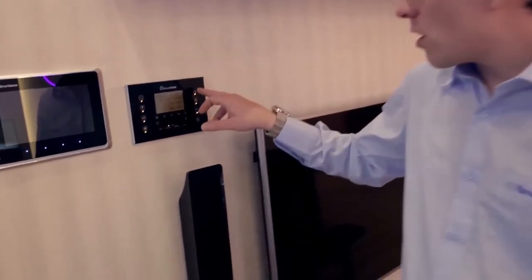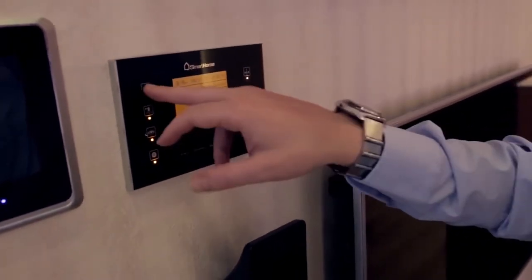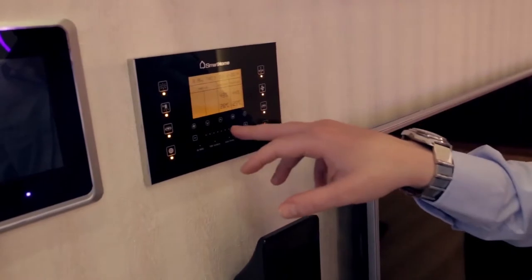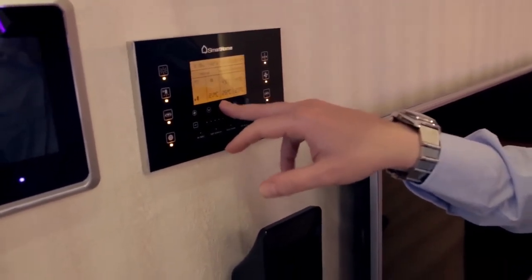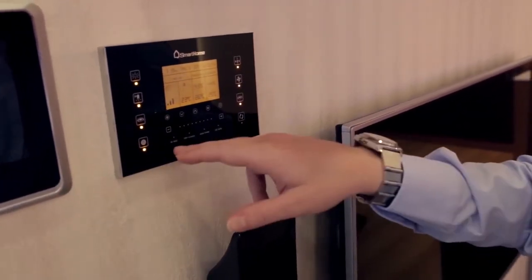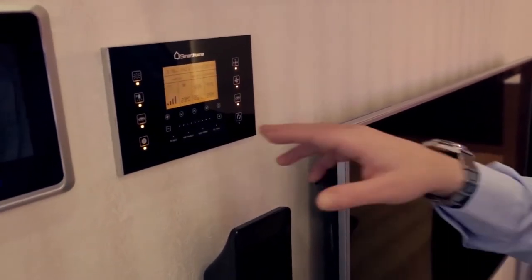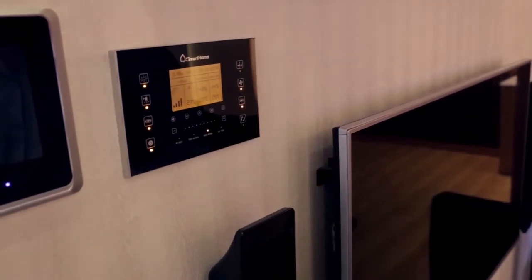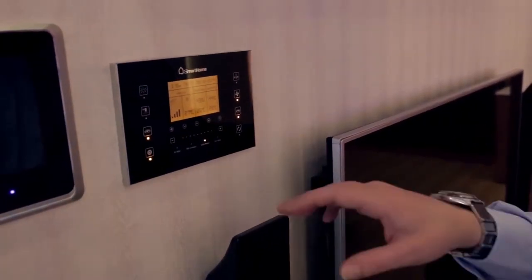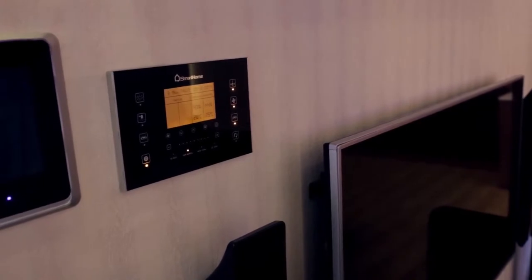Here we have our central control panel. On this we can control some key features of our house such as the lighting — turn these back on. And here we have the atmospheric controls such as the heating, the fan speed, the oxygen levels, etc. Down at the bottom we have our four smart scenarios. For example, movie mode: movie scenario selected, turn the lights off, the curtains down. And we can revert back — guest scenario selected — very simply. There's no limit to how many of these smart scenarios we can have; the top four are represented here.